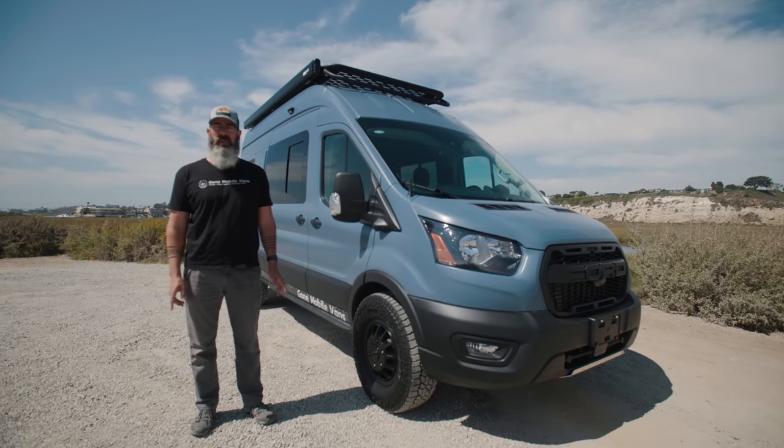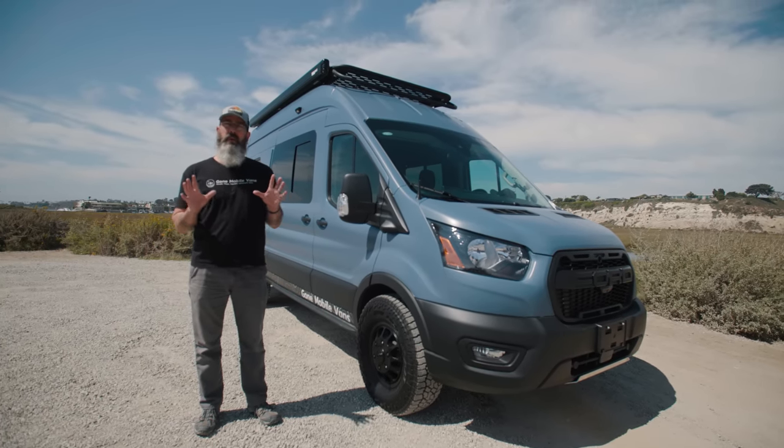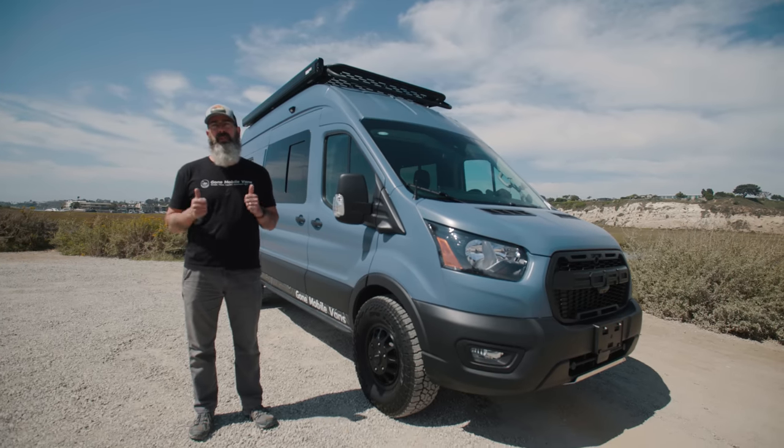It's a 2023 high roof all-wheel drive EcoBoost Transit. It's got the 10-speed transmission, the SYNC 4 large display, 360 cameras. This thing is perfect and this is just what we like to start with.